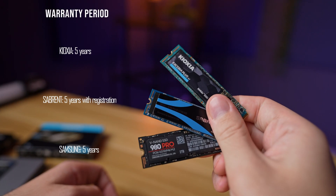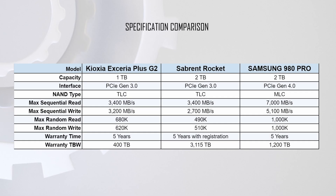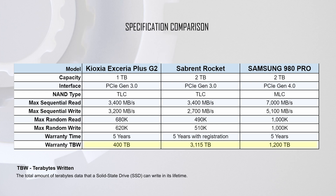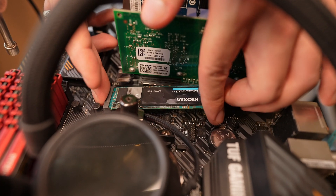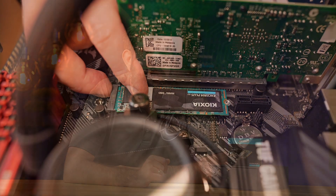Then we have warranty — all of these drives boast a 5-year warranty, so it is safe to say they're pretty even here. Looking at TBW, also known as terabytes written endurance, we see Sabrent taking a clear lead, with Samsung and Kioxia rather far behind. To be fair, if you're planning to use any of these drives as your primary boot drive, then even 400TB is plenty. However, if you use it in a production environment, then this may not be enough. Examples of this could be a cache drive for video editing, or in a more extreme case, a storage server drive.